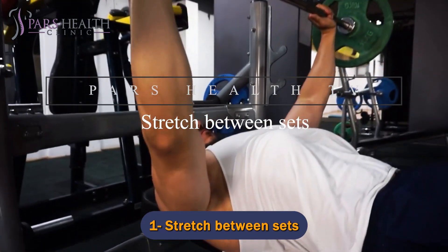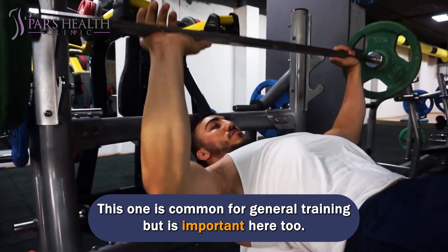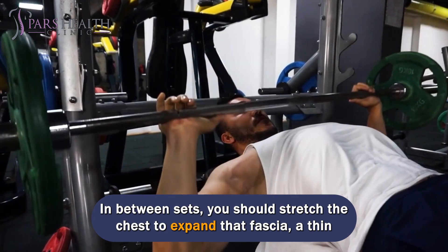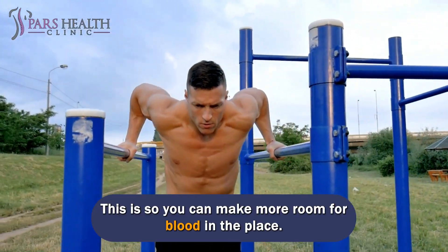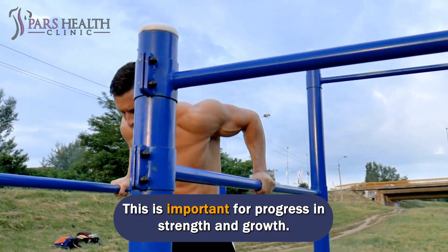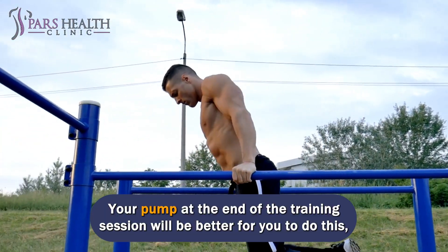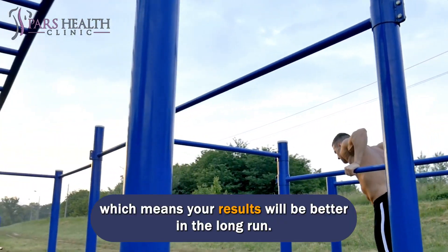Number 1: Stretch between sets. In between sets, you should stretch the chest to expand the fascia — a thin layered tissue that covers your muscle fibers. This is so you can make more room for blood in that area, which is important for progress in strength and growth. Your pump at the end of the training session will be better if you do this, which means your results will be better in the long run.